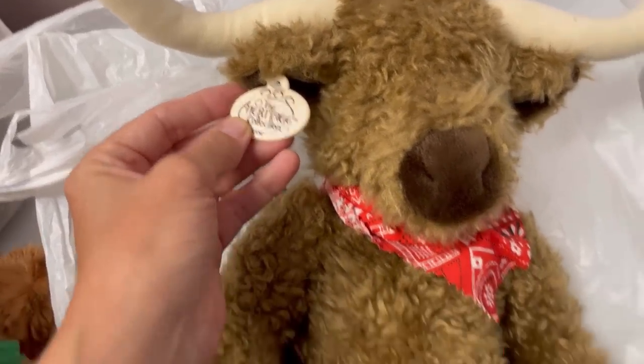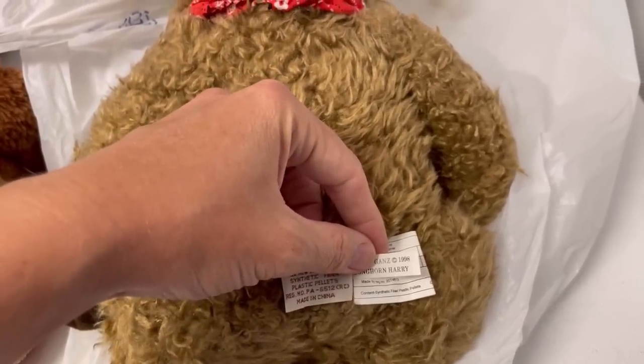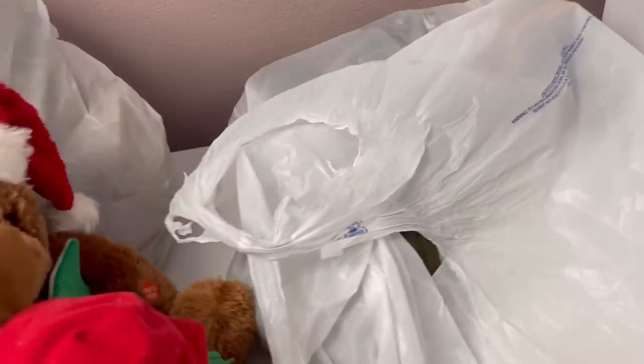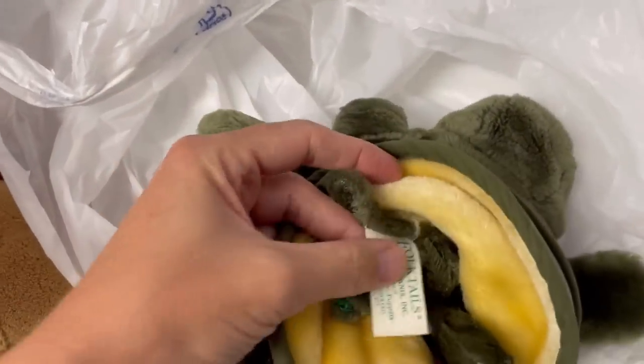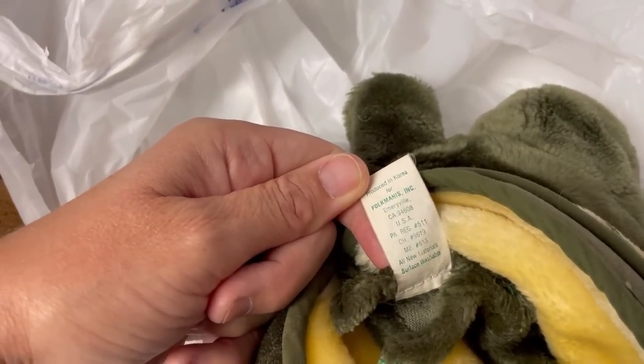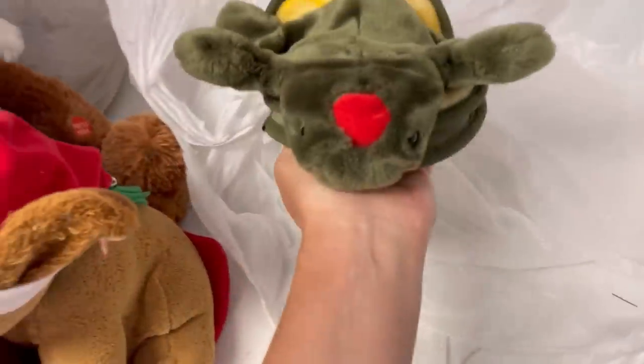The Heritage Collection by Ganz — it had the tag. I don't know, is this a moose? 1998, so again, another vintage piece. I don't know if it's a longhorn cow or what. We're getting down to the end here. This is a Folkmanis puppet — you guys, it's vintage. You can tell by the tag. It's made in Korea and it is a turtle puppet. I've never seen this guy. He's a puppet — a turtle puppet. I absolutely love that one.